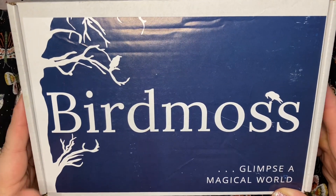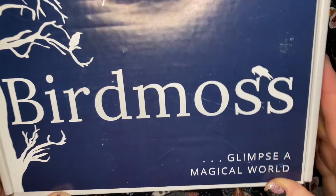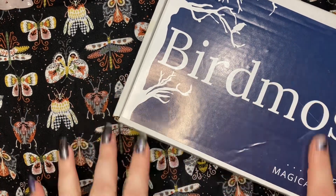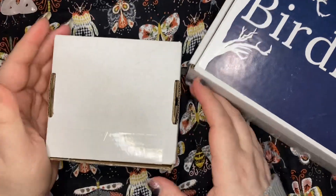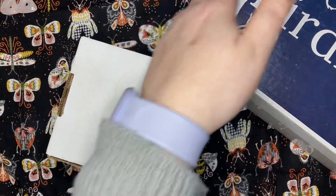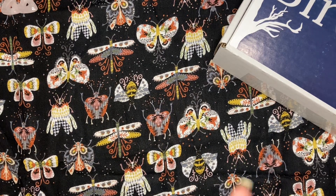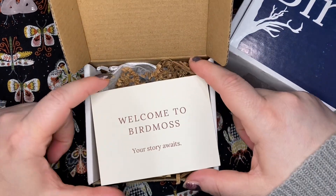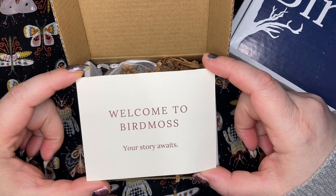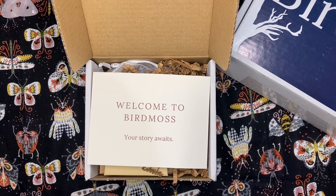Hey crafty friends, welcome back! I have another fun new box to check out — it's called Bird Moss. As you can see here, 'Glimpse a magical world' — it is kind of like a little experience. The creator of this box, her name is Shannon, and she's a wonderful poet and storyteller, so this box is kind of more about the experience and the journey.